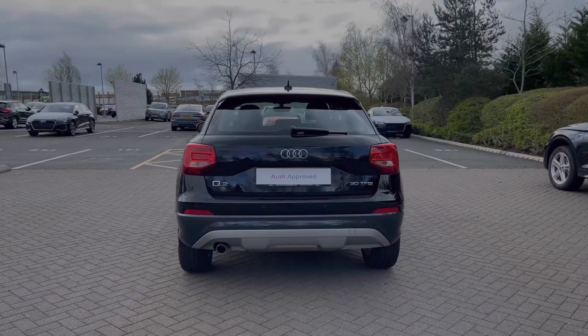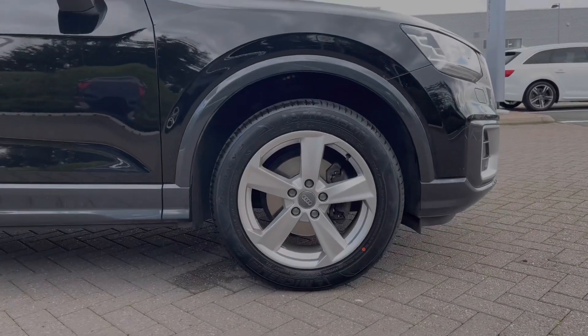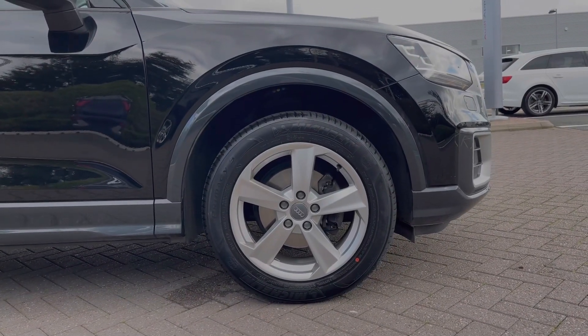Making our way down the side of the vehicle, we have this car's 17-inch 5-arm star design alloy wheels, giving a nice contrast against that black paint finish.